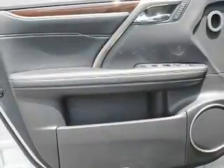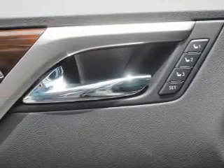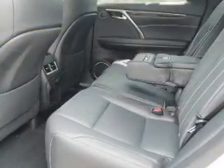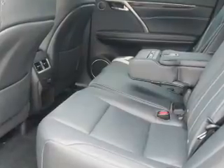Inside you'll find Bluetooth connectivity, digital radio, Sirius XM satellite radio, and auxiliary inputs, steering wheel controls, push button start, automatic climate control, a backup camera, curtain head airbags, and front airbags.